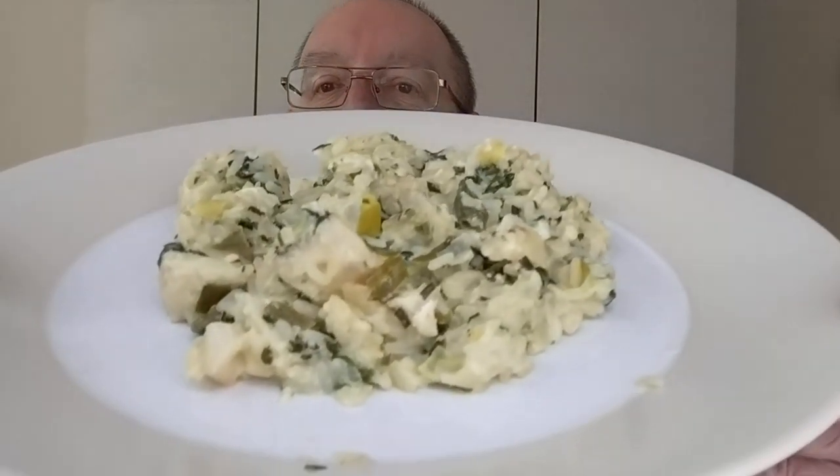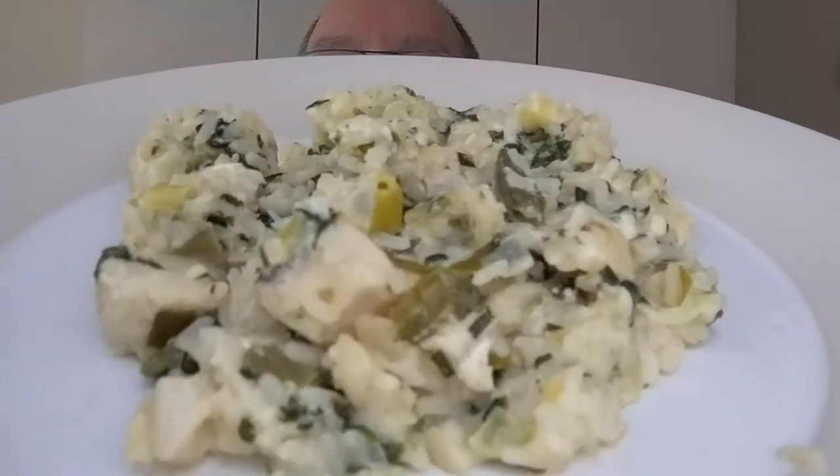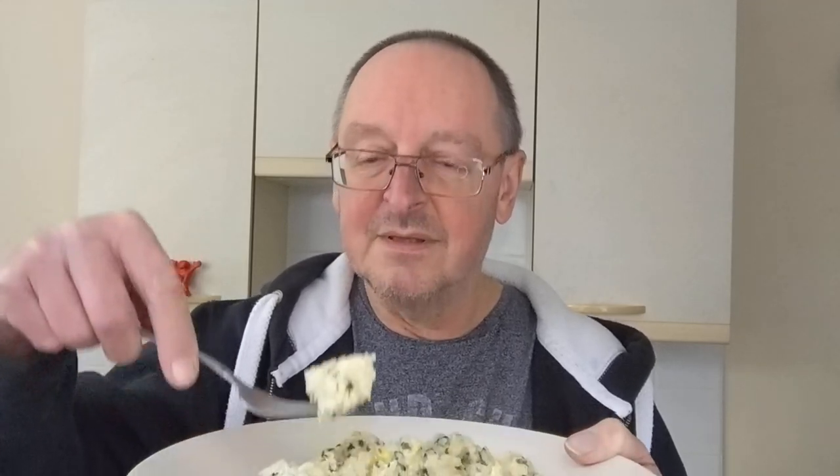I think I can tilt this without it all falling off the plate because it's quite stodgy — there you go, look at that, a good old close-up. It smells really, really fishy. I know it might sound obvious for a fish risotto but it does smell incredibly fishy. You've got some big old lumps of fish in this — look, I think that's probably the biggest one.